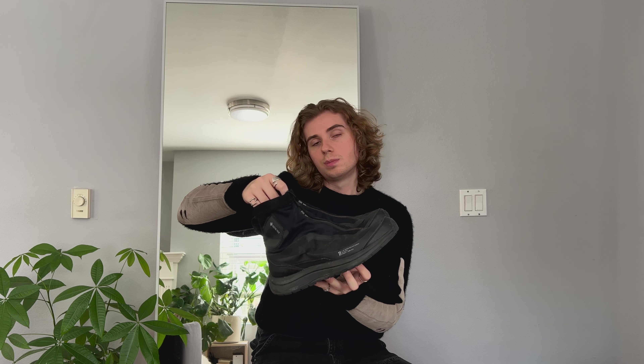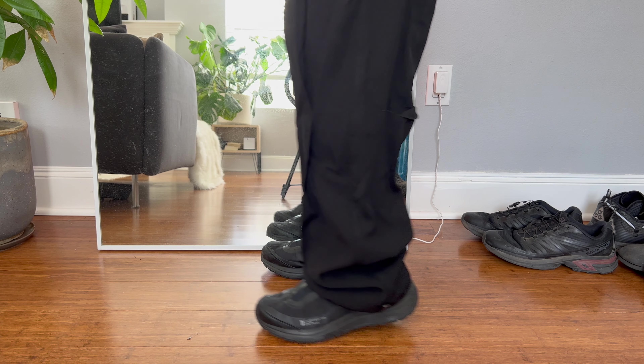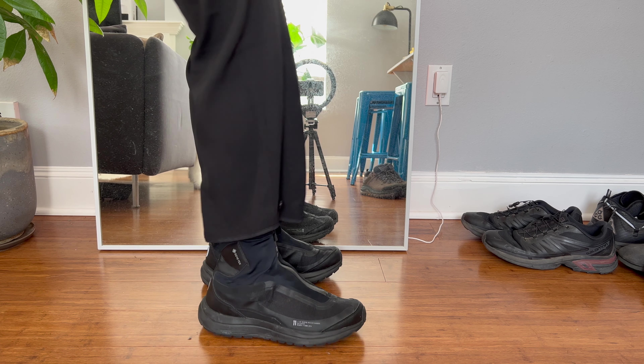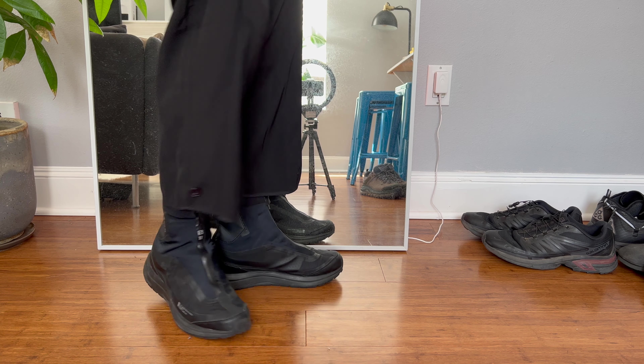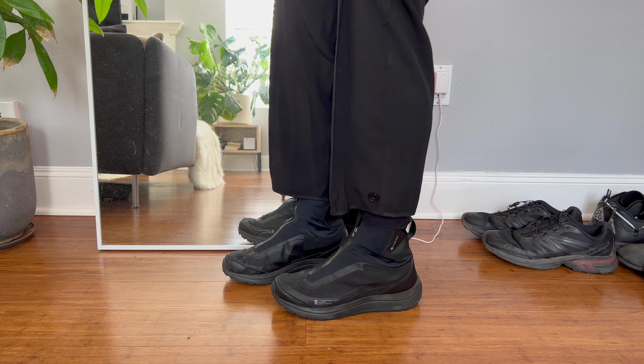We have my Boris Bidjan Saberi Salomon Bamba High 2 GTX. These are another pair of shoes I wanted for years but would never bite the bullet on, but I finally did in 2022. I wear these occasionally — I really love the silhouette and look of them. They're very futuristic, just a super unique and interesting design. The other thing I love about these is that they're 100% Gore-Tex and super, super waterproof. I've never owned a shoe that is 100% completely waterproof. I ended up wearing these in flooded areas and was able to keep my feet dry through it all.